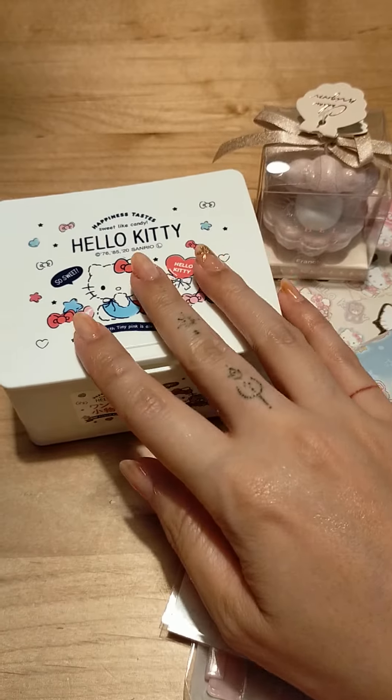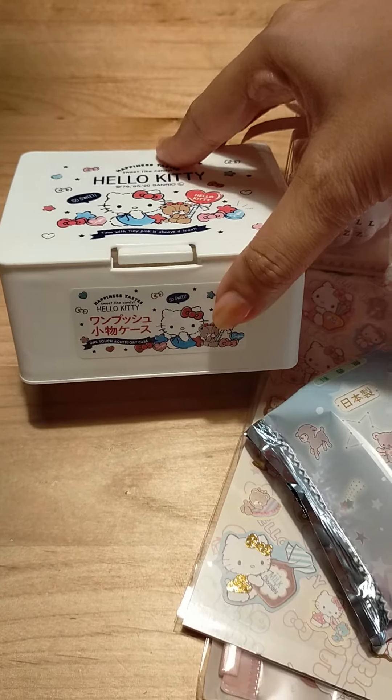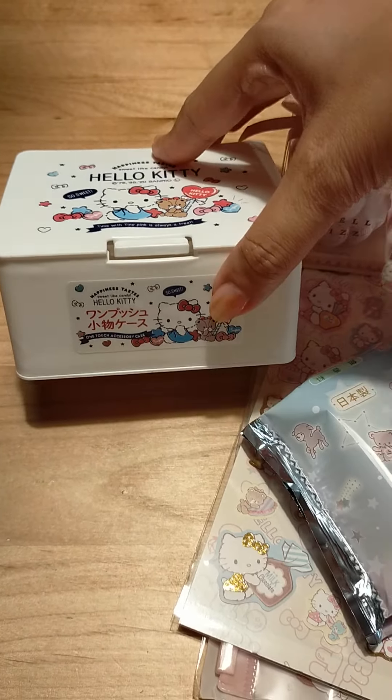I got some really cute stuff at the 100 yen store. I got this Hello Kitty box — it says 'One Push Komono Kiesu.' I'm not sure what I'm gonna put inside yet, but it's okay.